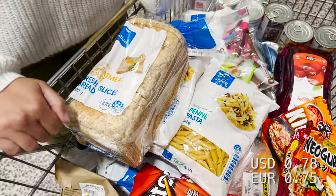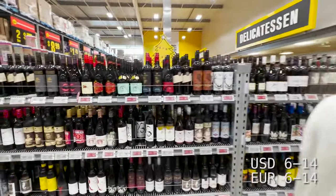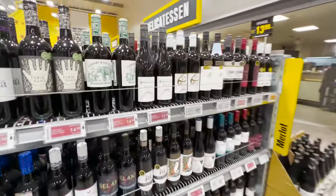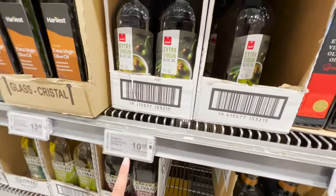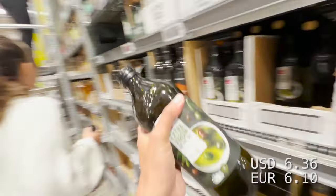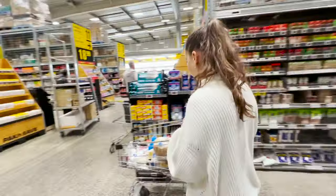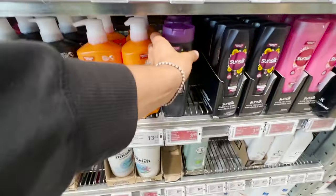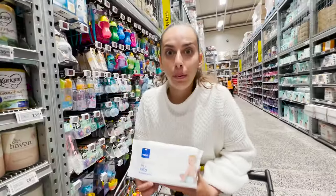The wine section here is roughly between ten to twenty New Zealand dollars — a wide range of New Zealand, Australian, and European wines. Vinegar, $1.75. Olive oil, ten to fifteen dollars. $2.65 for a kilo of fries. I'm going to take some shampoo, four dollars. Baby wipes, two dollars.